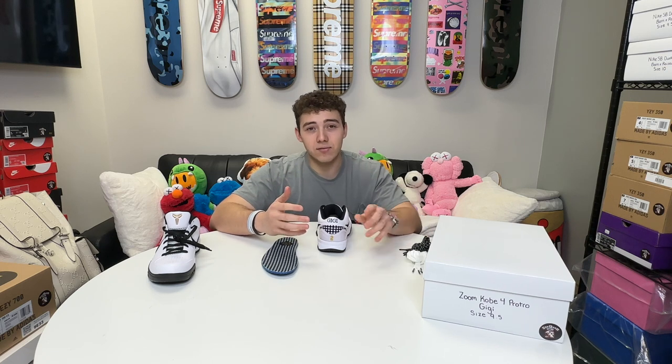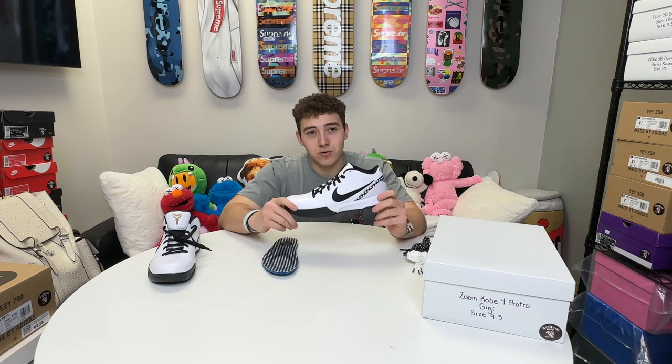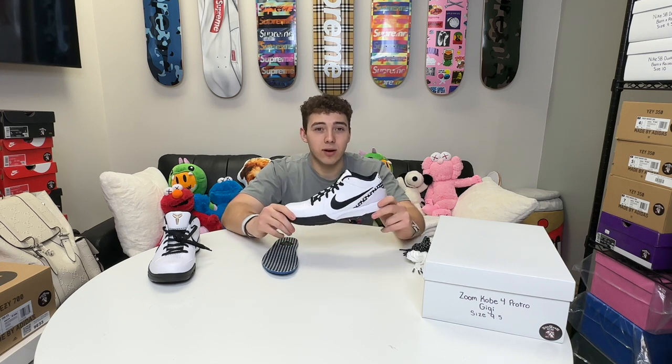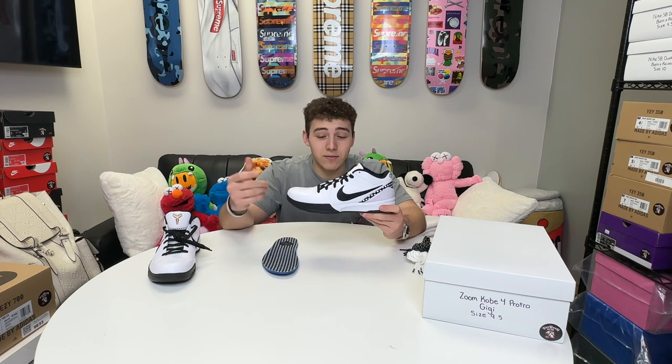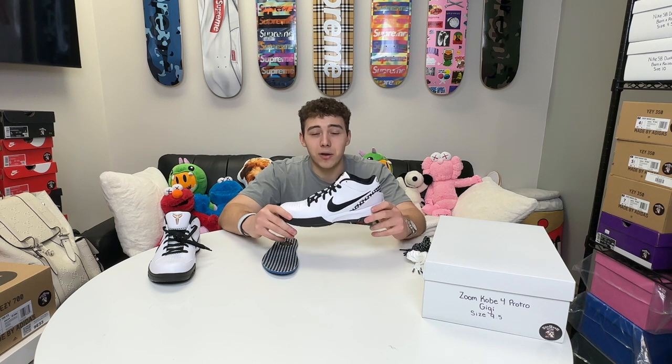I wouldn't be surprised if Nike is making a ton of these just so they can do a charity event, just like they did in the past with the Kobe 6 Mambasitas — proceeds from that release went to Kobe's charity. I believe they're going to do the exact same thing with this silhouette. It would only make sense.